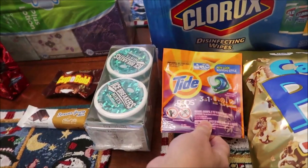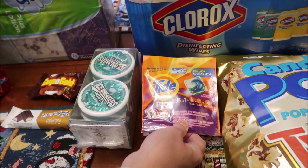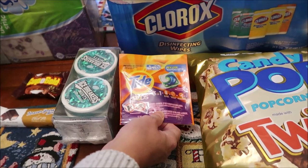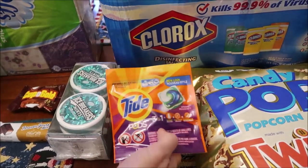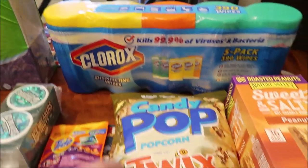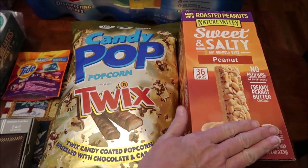They had this cool little machine that gave free samples of Tide Pods when you scanned your card — I'd never seen one of these before. You'll see it in next week's vlog because I filmed us getting our free sample. I bought a five-pack of Clorox Disinfecting Wipes. I found the Candy Pop Popcorn at Twix — we've never tried it. And Kevin found his Nature Valley Sweet and Salty Peanut Bars. See you next week!